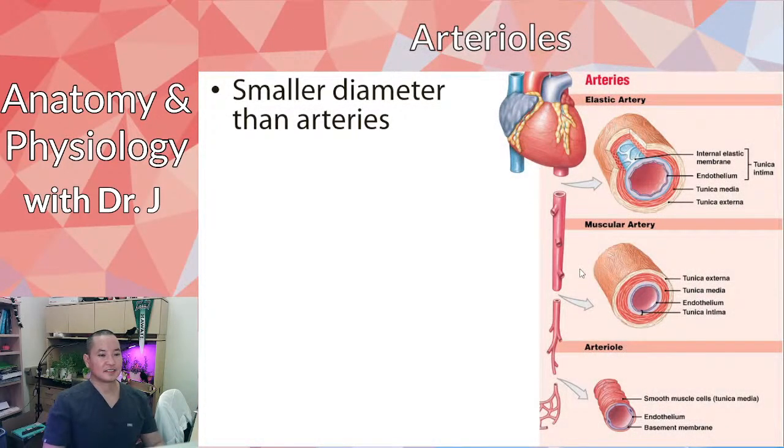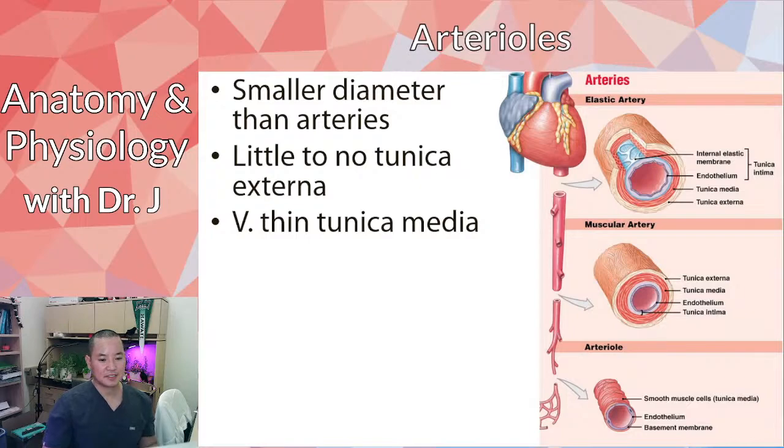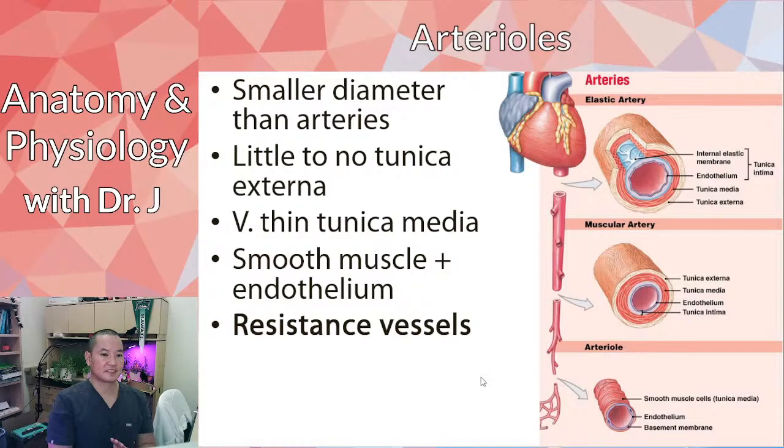Arterioles are smaller than arteries — not the same. Compared to elastic and muscular arteries, arterioles don't have all three layers to the same extent: barely any or sometimes no tunica externa, and very thin tunica media. They're pretty much all just endothelium and smooth muscle cells — no real tunica externa. Because they're mostly muscle, they're called resistance vessels: you can either pinch them off by constricting those muscle cells or restore blood flow by relaxing them, resisting or restoring blood flow.